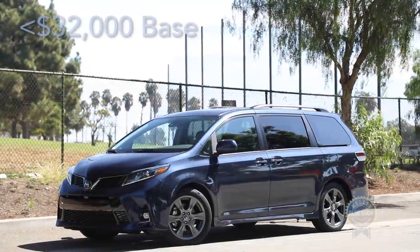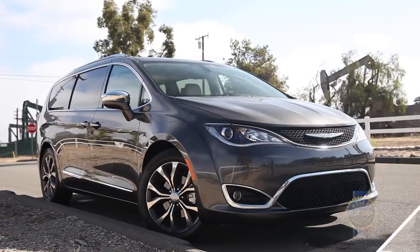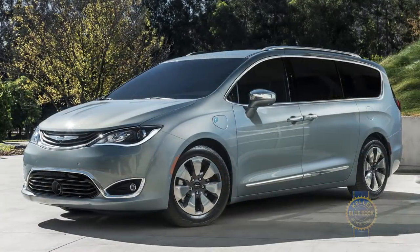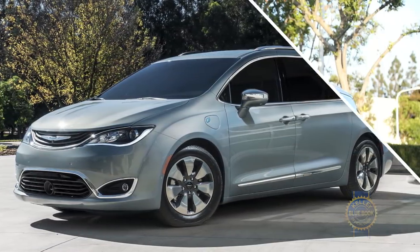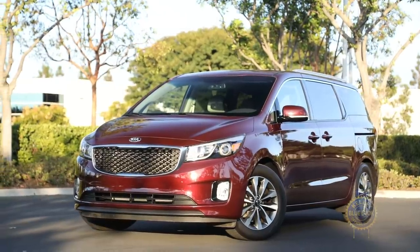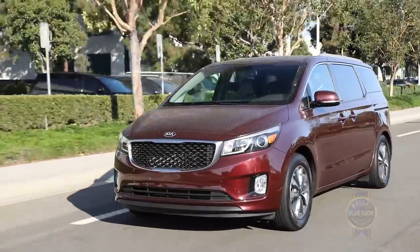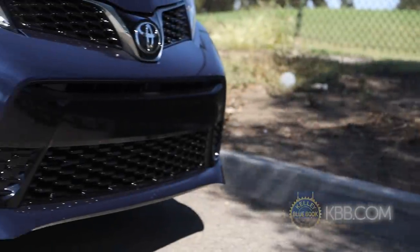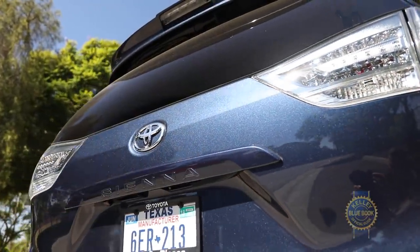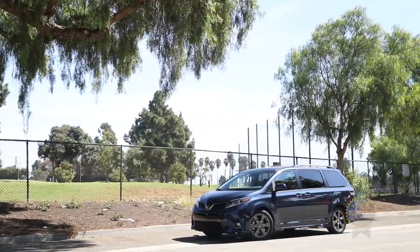Price-wise, the Toyota Sienna occupies the same spectrum as the highly practical Honda Odyssey and the cleverly executed Chrysler Pacifica, which is incidentally the only minivan offered as a plug-in hybrid. For a bargain alternative, the slightly smaller Kia Sedona can be had for less than $28,000 and includes a long 10-year, 100,000-mile powertrain warranty. Conversely, Toyotas tend to hold their value really well over time, making the Sienna a smart long-term investment — to the extent a constantly depreciating asset can be called an investment.